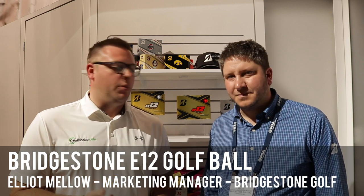Hi there guys, Ryan Rastel here for golfshake.com and we are at the Bridgestone booth here at the 2019 PGA Merchandise Show in Orlando. We're talking about the new E12 golf ball with Elliot here from Bridgestone Golf, and he's going to tell us everything about this new golf ball.